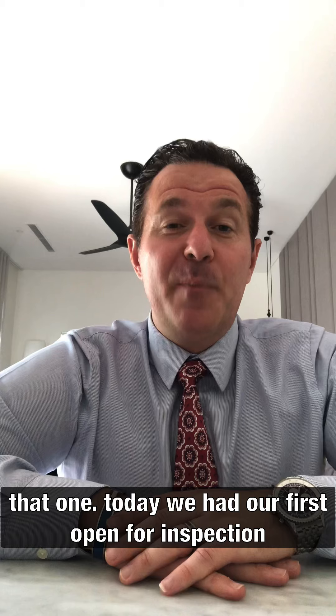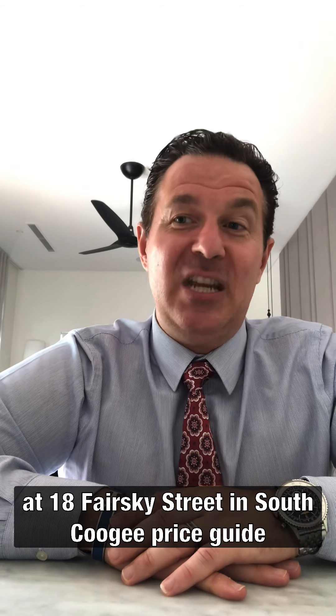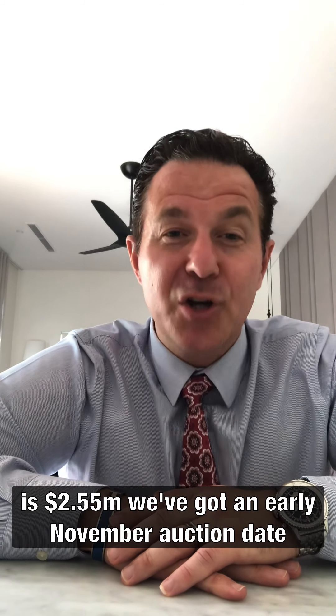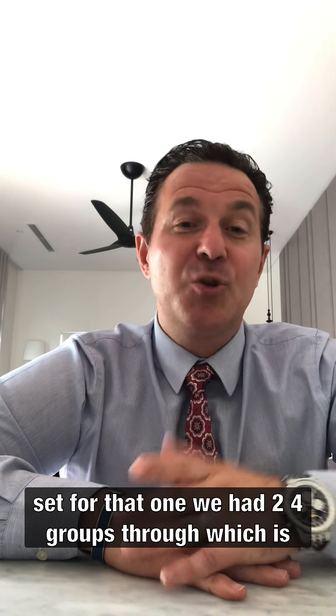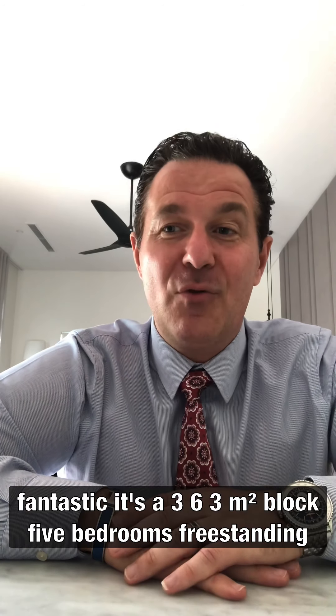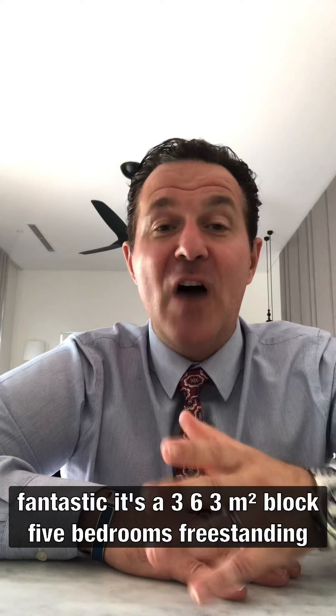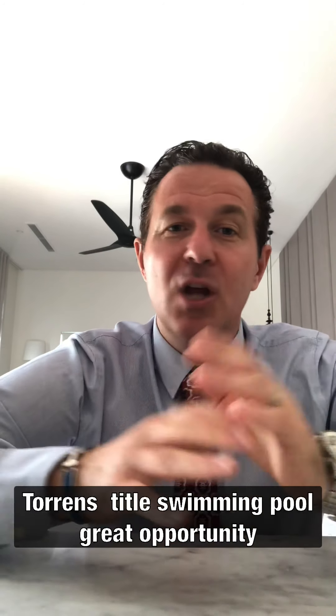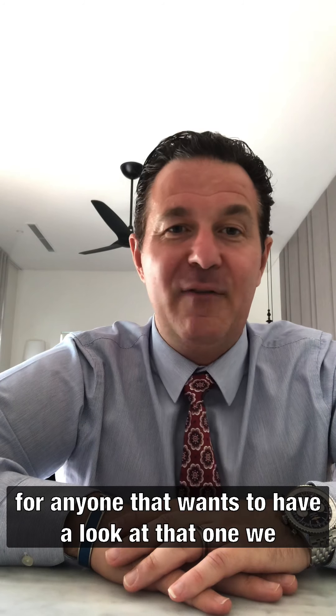Today we had our first open for inspection at 18 Fairski Street in South Coogee. The price guide is $2.55 million. We've got an early November auction date set for that one. We had 24 groups through, which was fantastic. It's a 363 square metre block, five bedrooms, freestanding, Torrens title, with a swimming pool. A great opportunity for anyone that wants to have a look at that one.